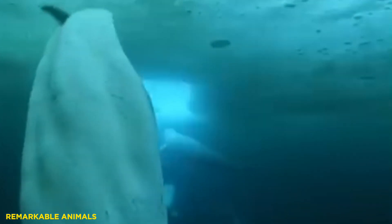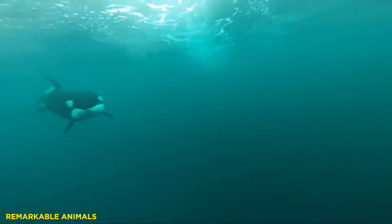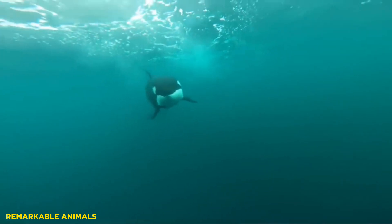They also use the dorsal ridge to break through the ice so that they can breathe. This keeps them safe from orca, which cannot survive under vast ice sheets for lack of access to the surface. The killer whale's tall dorsal fin impedes their movement under the ice.